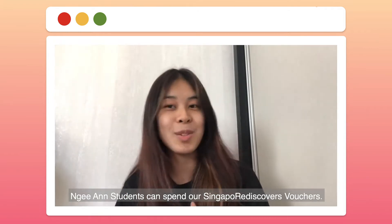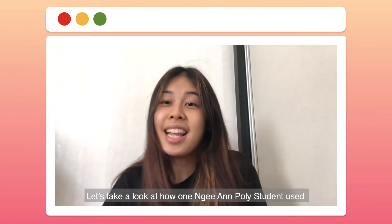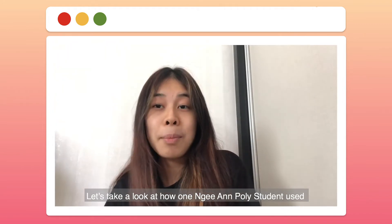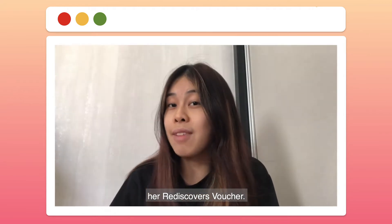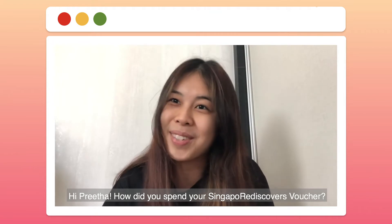The limited edition series will cover some ideas on how we, Nian students, can spend our Singapore Rediscovers vouchers. Let's take a look at how one Nian Poly student used her Rediscovers vouchers. Hi Prita, how do you spend your Singapore Rediscovers voucher?